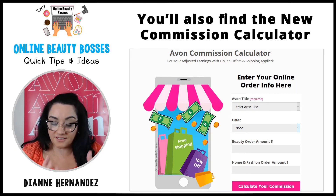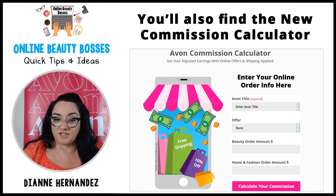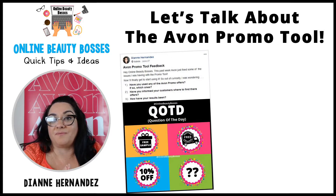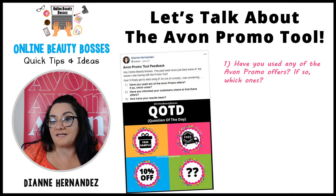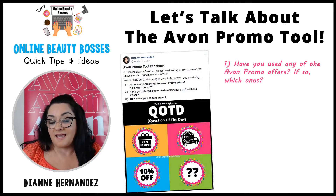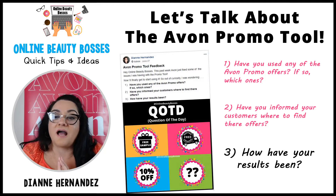You don't want to go in blindly not knowing how much an offer is going to cost you. So let's get back to the Avon promo tool. A couple of weeks back in our group, I posted a question of the day asking: have any of you used the Avon promo offers, and if so, which ones? Have you informed your customers where to find these offers? And most importantly, how have your results been?